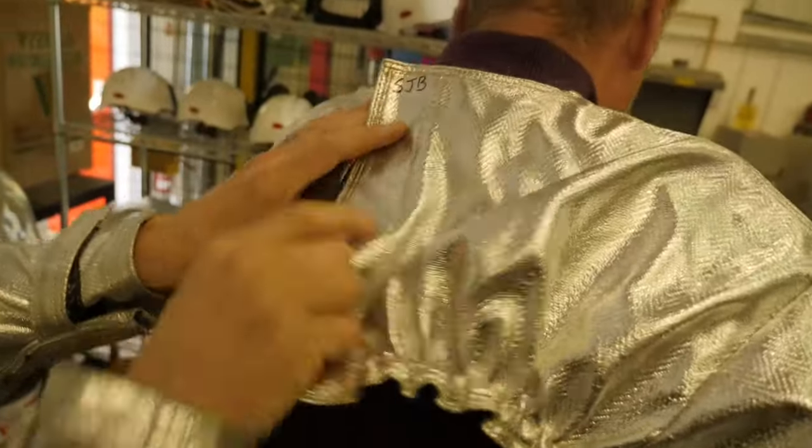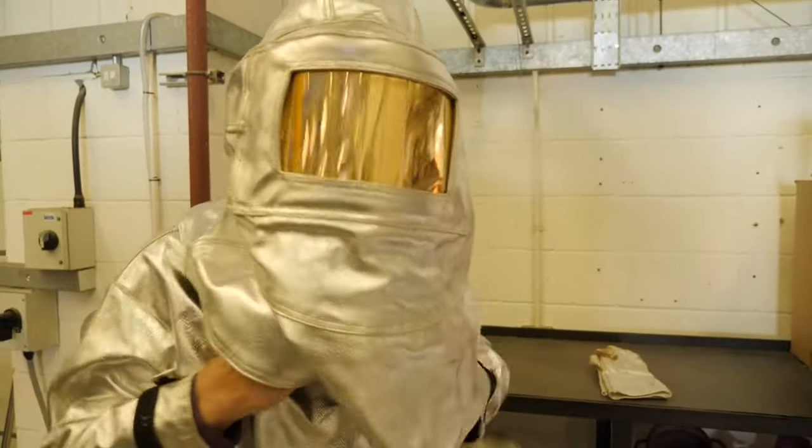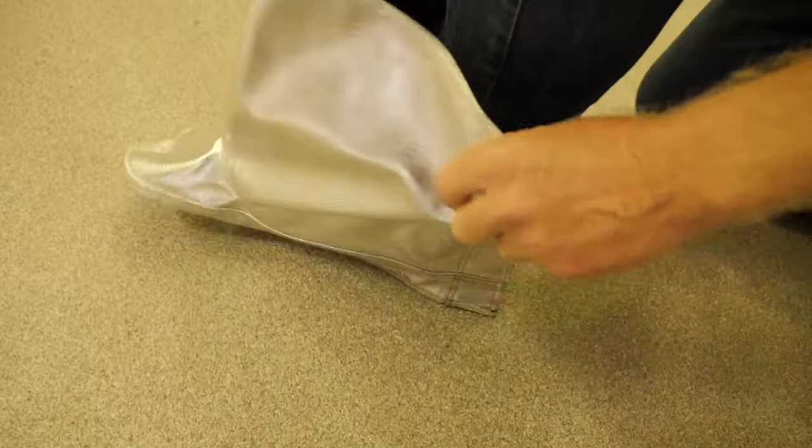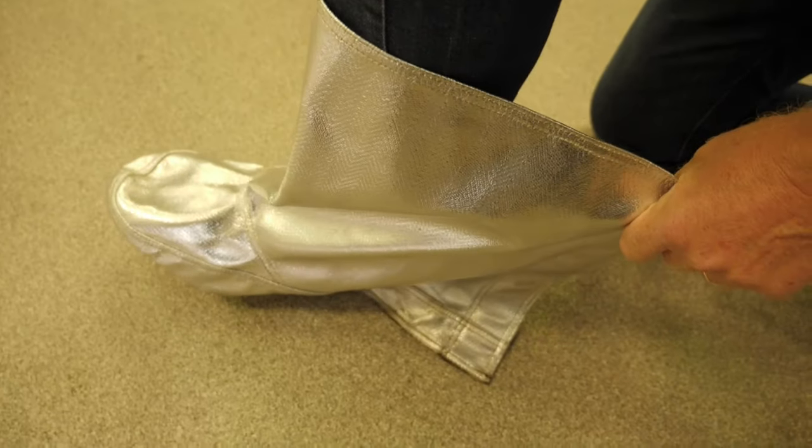Heat batteries are also relatively cheap. Here they reckon they can store a unit of energy for one third the price of electric batteries, partly because the ingredients and construction are quite simple.